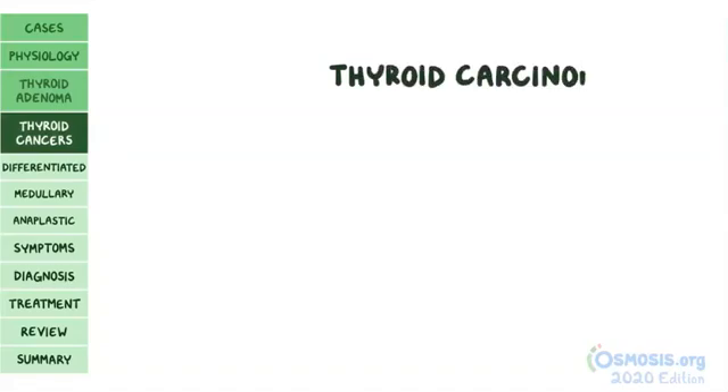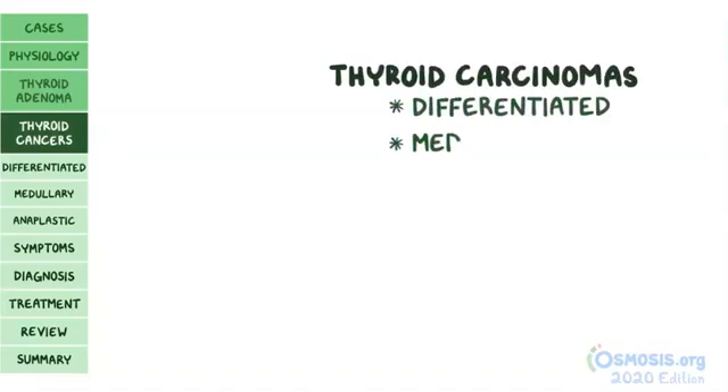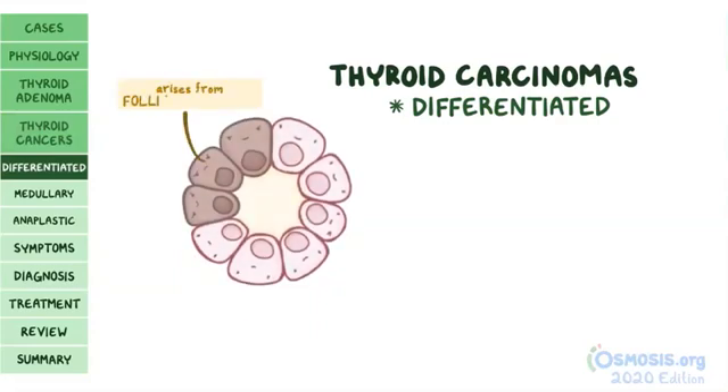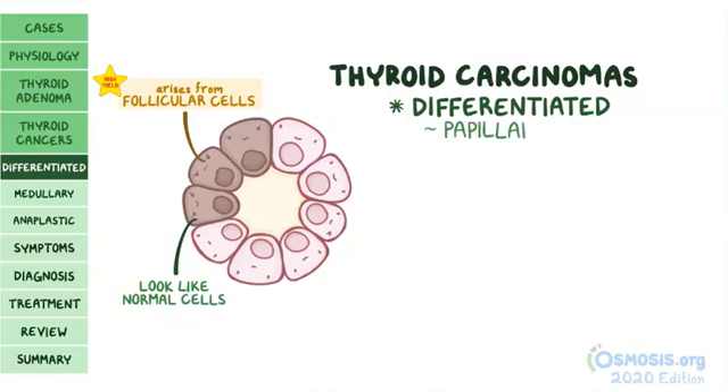Moving on to thyroid carcinomas, there are three types: differentiated, medullary, and anaplastic. Differentiated thyroid cancer arises from follicular cells and is called "differentiated" because the cancer cells look like normal thyroid cells. Within differentiated thyroid cancers, there are two types: papillary carcinoma and follicular carcinoma.